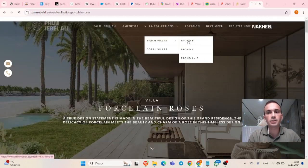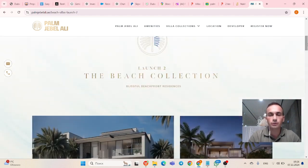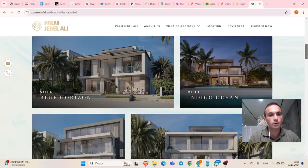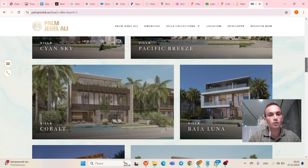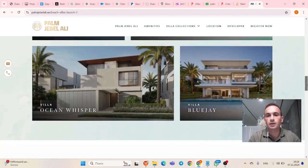Now let's check beach villas — we have beach villas on Frond B and C currently for sale. You can show your interest by sending us the required documents. Beach villa types include Blue Horizon, Indigo Ocean, Sian Sky, Pacific Breeze, Cobalt, Bala Luna, Crystal Springs, Wavecrest, Ocean Whisper, and Villa Blue Jay.